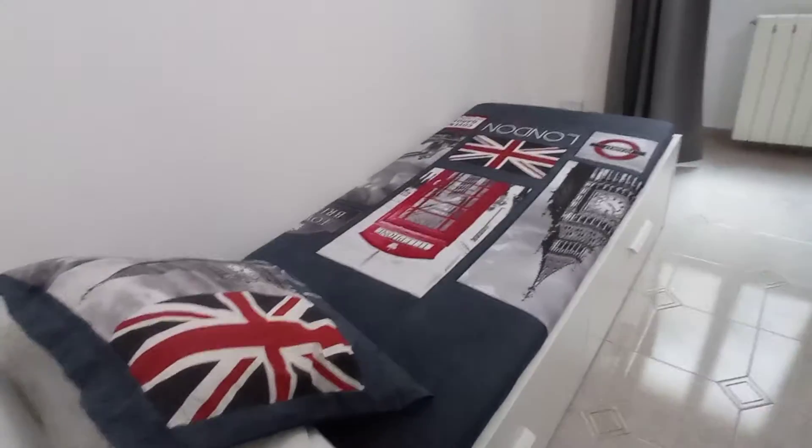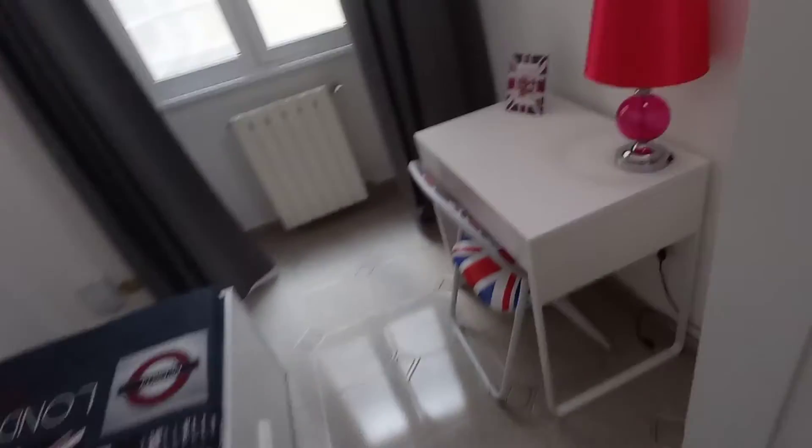This is bedroom number two. It's another single bedroom with a single bed. We have a desk and this is the wardrobe.